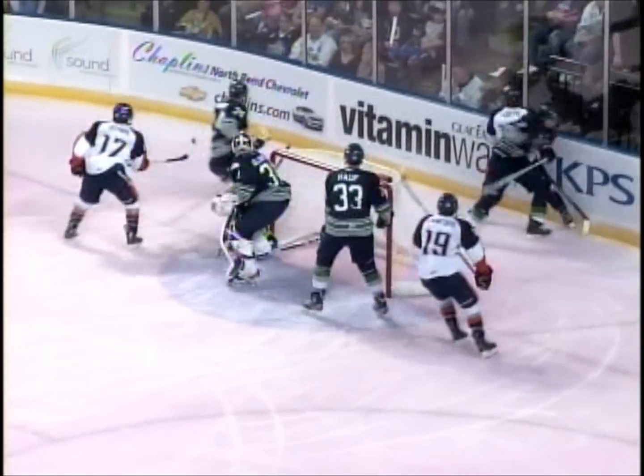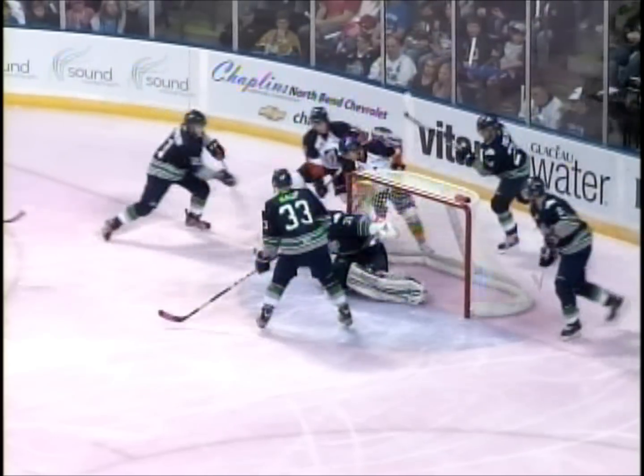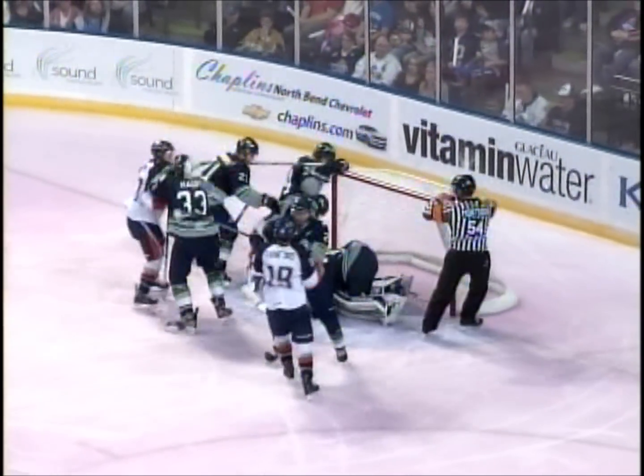An on-goal save is made by Glover on that shot off the stick of Chase Soto, back in front of the T-Bird net. Glover will smother the puck.